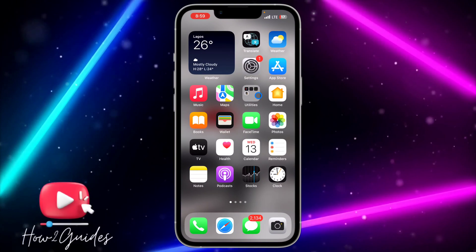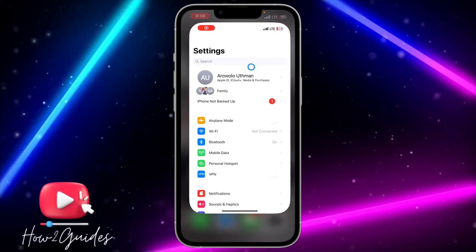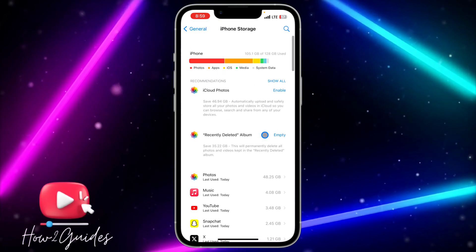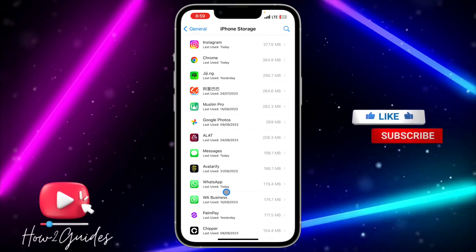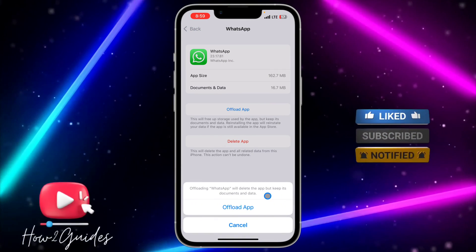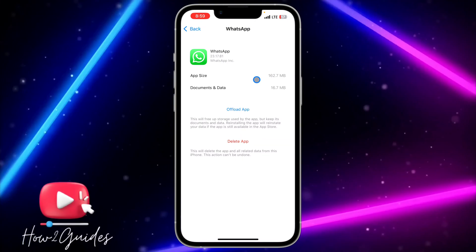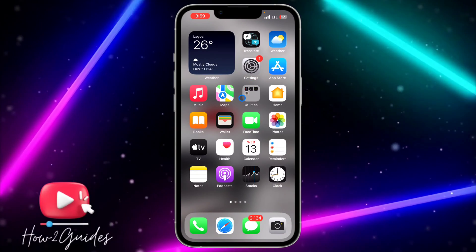The third thing you can do is to clear the cache of your WhatsApp — there might be a bug in the application that you need to clear. Head over to Settings, scroll down to General, and click on iPhone Storage. Wait for it to load, then look for WhatsApp in the list. Offload WhatsApp — it will keep your documents and data but delete the app — then come back and reinstall it. This might fix your WhatsApp issue.